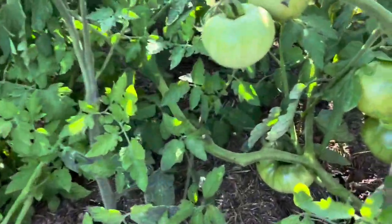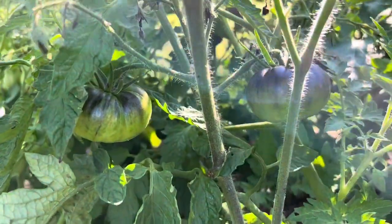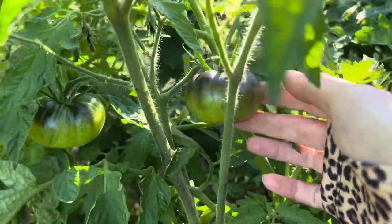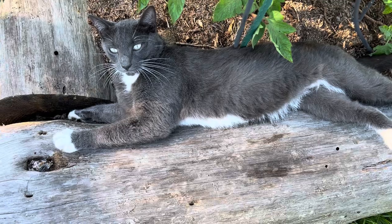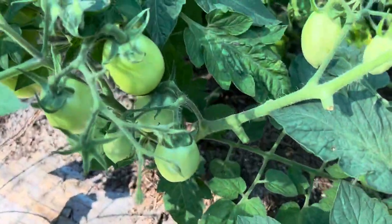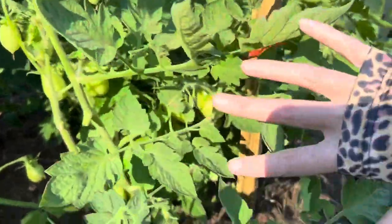None of my tomatoes over here are quite ready for harvest, but look how cool these are — these are Cherokee purple tomatoes. I've never grown these before, but you can see the purple coming on the top; they're absolutely beautiful. I'm very pleased to see I've got a lot of aroma tomatoes coming in because I definitely want to make sauce with these — tons of them coming in.